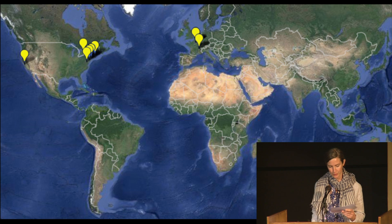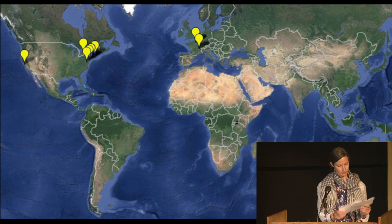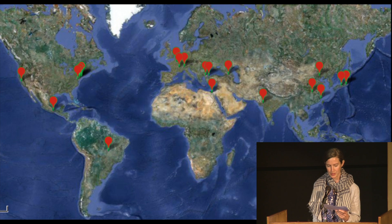This map reflects where I've already done research, and this one shows upcoming trips in more than 50 international archives and labs. I'm looking for more foundations and institutions to partner with, research fellowships, residencies, and great conversations. Thank you very much.